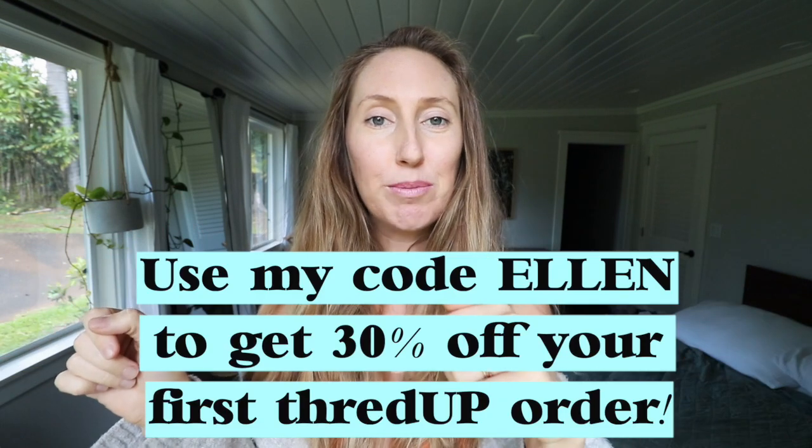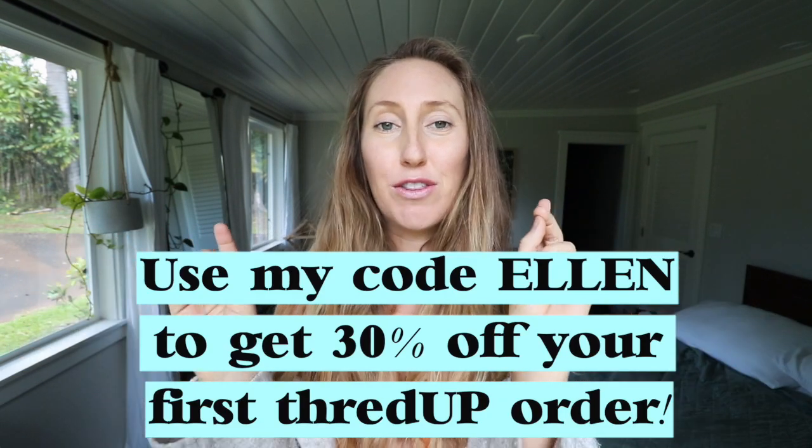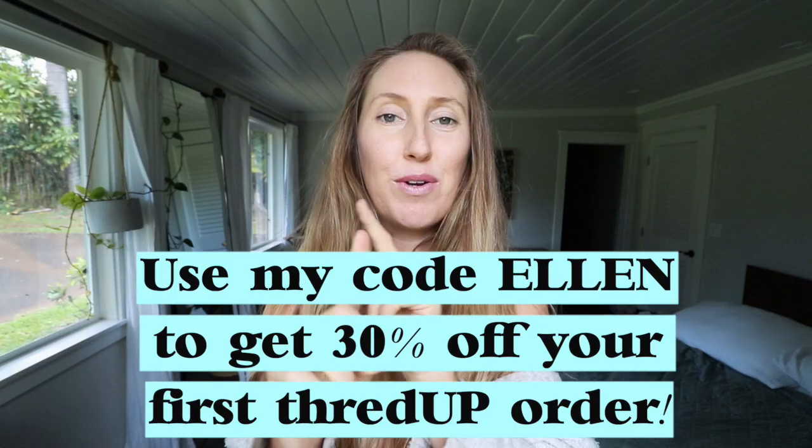Those are my budget and sustainability tips for 2020. I really hope you find this video helpful, thanks for stopping in. Don't forget to go to the link in my description box below and check out ThredUP — you can get 30% off your first order by using the code ELLEN at checkout.